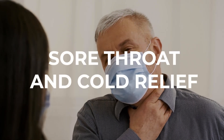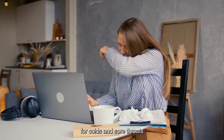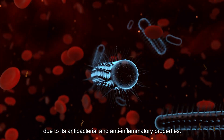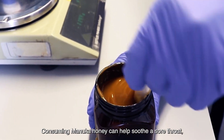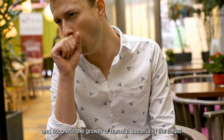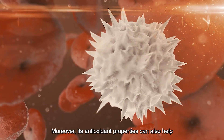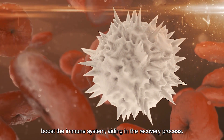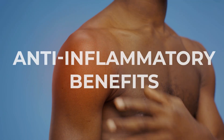Sore throat and cold relief: Manuka honey can be used as a natural home remedy for colds and sore throats due to its antibacterial and anti-inflammatory properties. Consuming Manuka honey can help soothe a sore throat, reduce inflammation, and suppress the growth of harmful bacteria in the throat. Moreover, its antioxidant properties can also help boost the immune system, aiding in the recovery process.